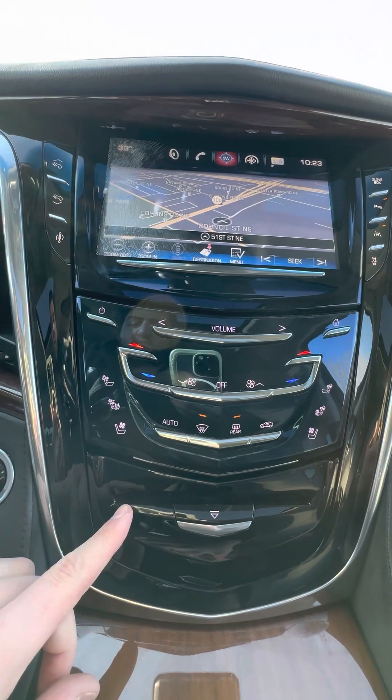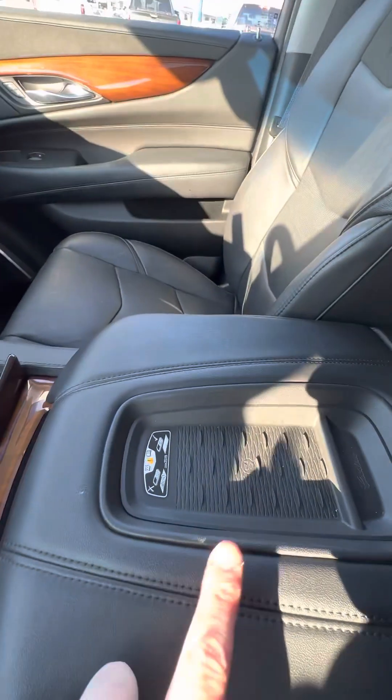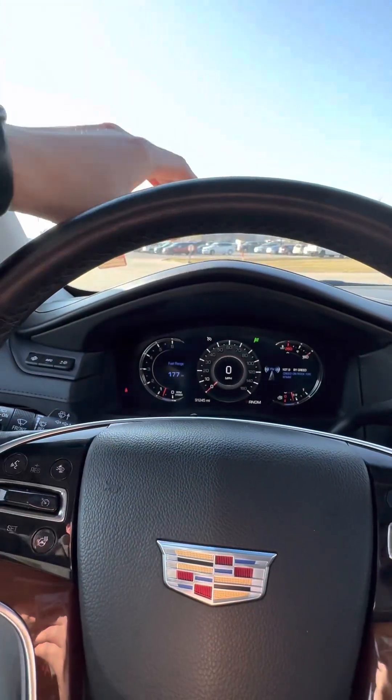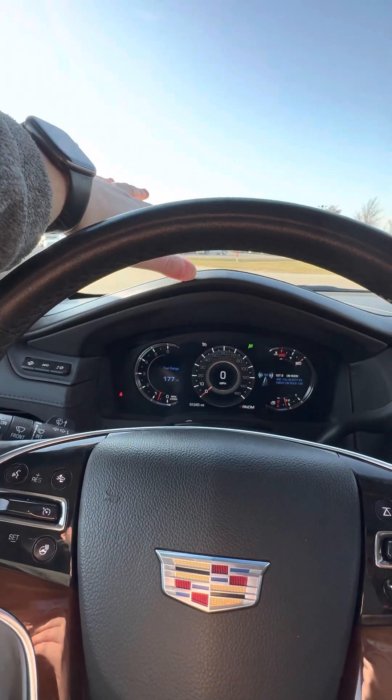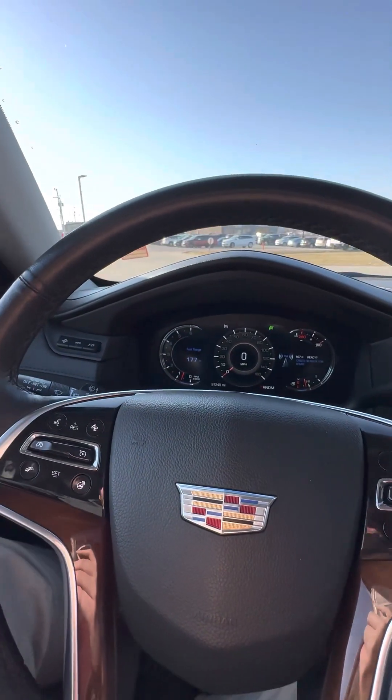Dual climate control, and it also has heated and cooled seats with a wireless charging pad for your phone. It does have heads-up display where it projects the speed and other information onto the windshield itself.